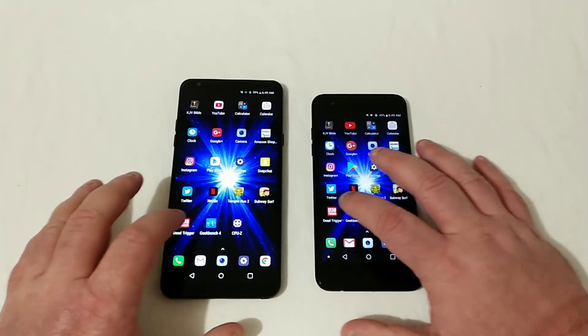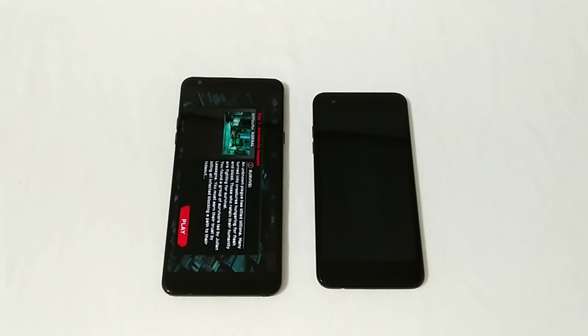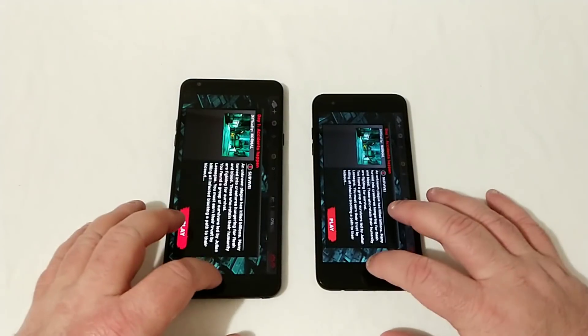Let's go into Dead Trigger and see which one opens up first. Both began a little bit slower. There was a little glitch on the Stylo 4, but I expect it to open first on the Stylo 4 — and it was.